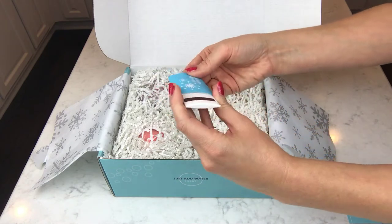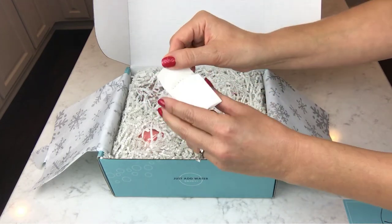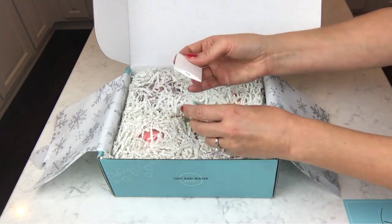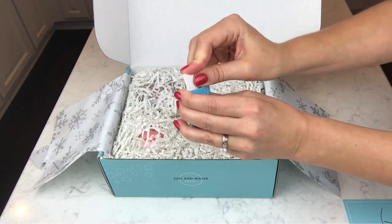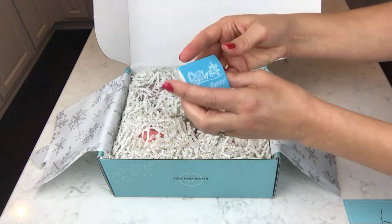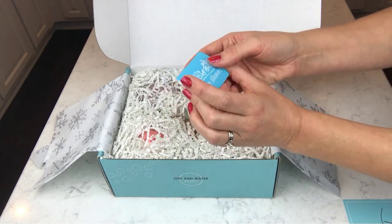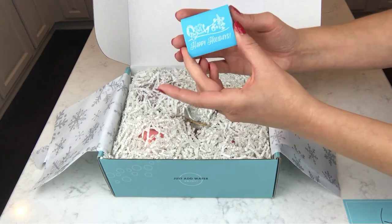Oh, it looks kind of like matches but I wasn't sure — oh my gosh, it is! I love matchbooks. I think they're adorable. I used to collect them from when I went places — hotels, restaurants — when matchbooks were sitting out everywhere. They don't really have matchbooks much anywhere anymore. So I'm pretty sure there's a candle in here because these are matches.